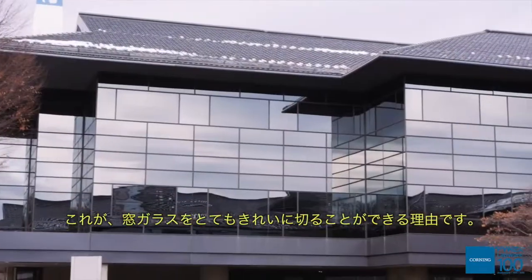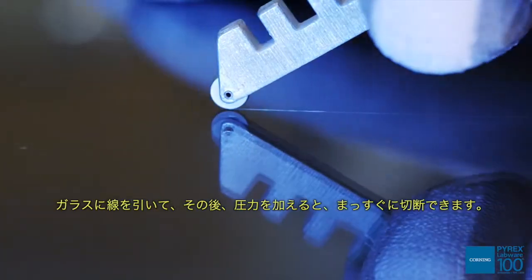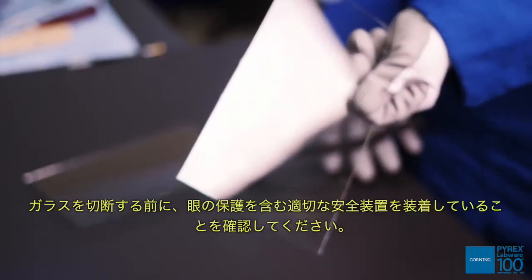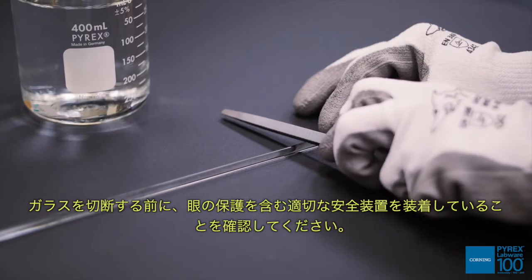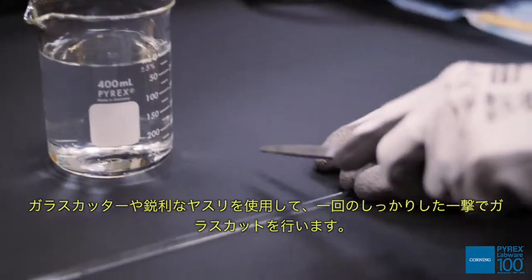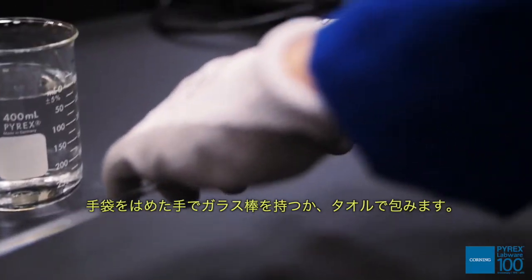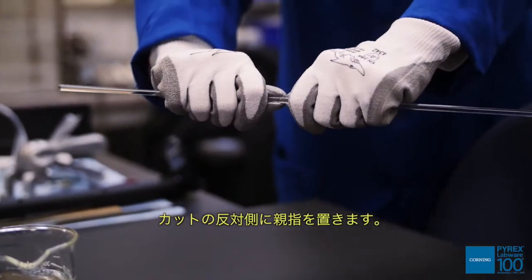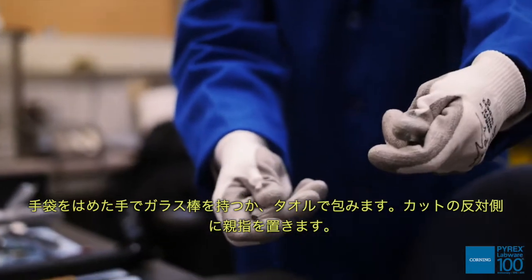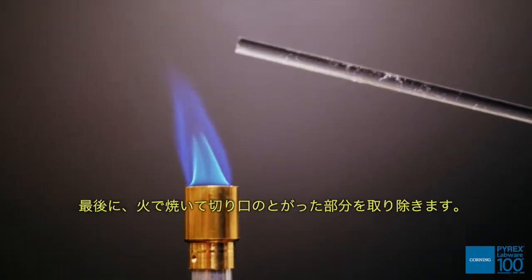This is why window glass can be cut so neatly. If you scribe a flaw and then apply pressure, the result is a nice, straight break. The same principle applies to cutting glass rods or tubing. Before cutting glass, make sure to have the proper safety equipment, including eye protection. Make a cut in the glass with a single firm stroke using a glass cutter or sharp file. Moisten the file and deepen the cut a little. Pick up the rod with a gloved hand or wrapped in a towel. Place your thumbs opposite the cut. Hold the glass away from your body and press with your thumbs while pulling out and back with your hands. Finally, fire polish the cut ends to remove any sharp edges.